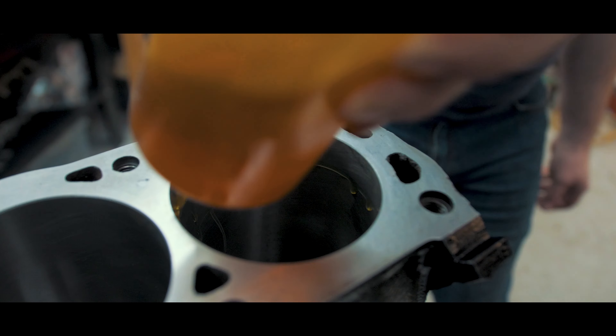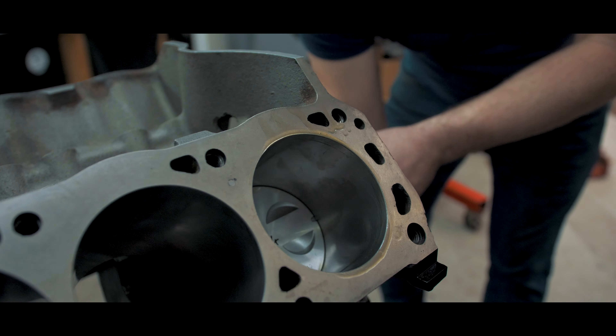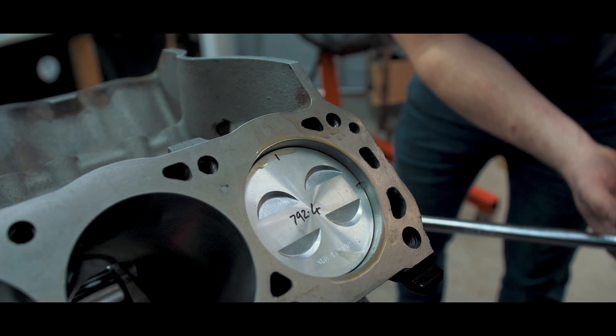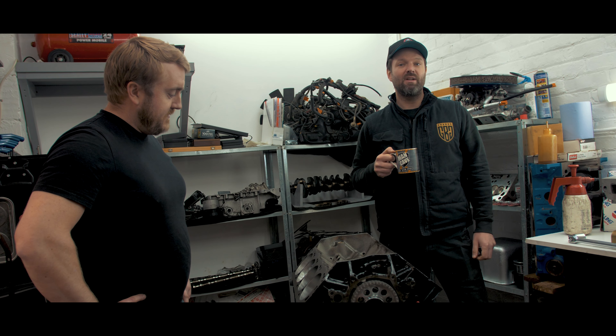We've done honing, enlarging, sleeve, pistons, decking — a complete overhaul — and increased the CC to just under seven litres.